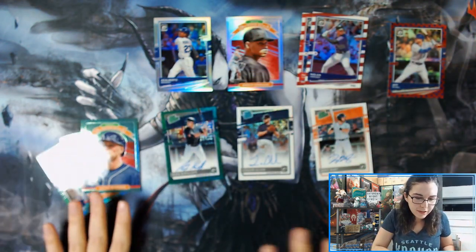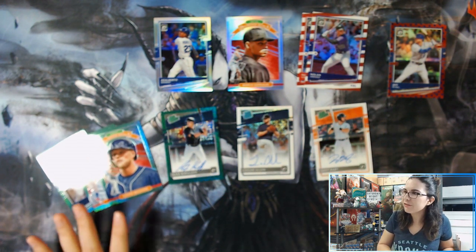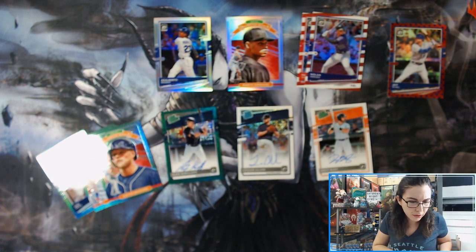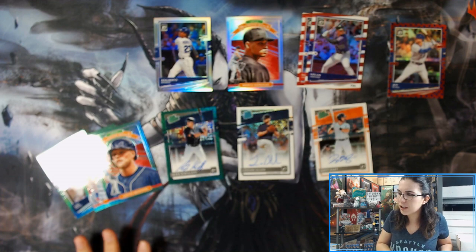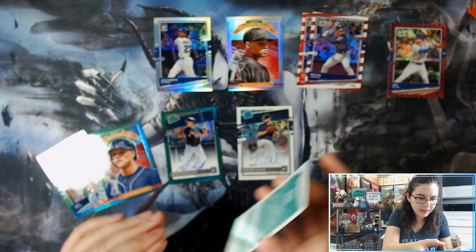It felt like this box had more cards than it was supposed to, but I think it was just because Paul Goldschmidt was up front. So weird that the layout changed here a little bit, but overall some really gorgeous cards. So let me get started on sleeving everything up, then we will have a quick recap.